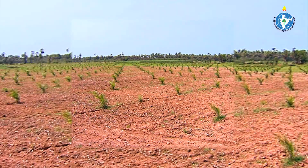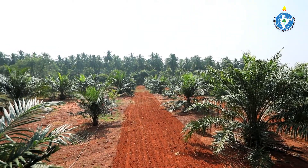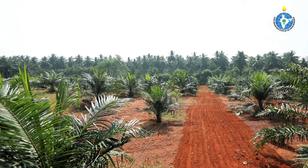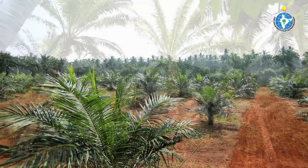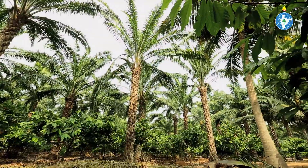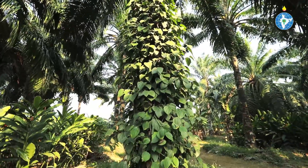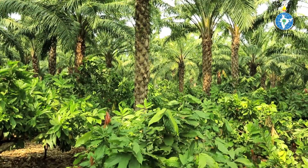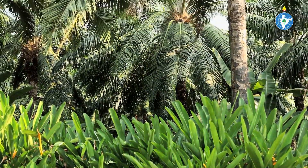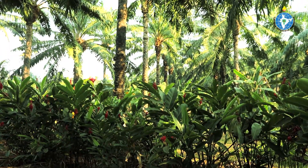In oil palm gardens, white space is available during the juvenile period of the first three years that could be used for intercropping for additional income. Shade-loving and shade-tolerant intercrops should be selected that should not compete with oil palm for light, water, and nutrients. The crop selected for intercropping should be compatible with the main crop.